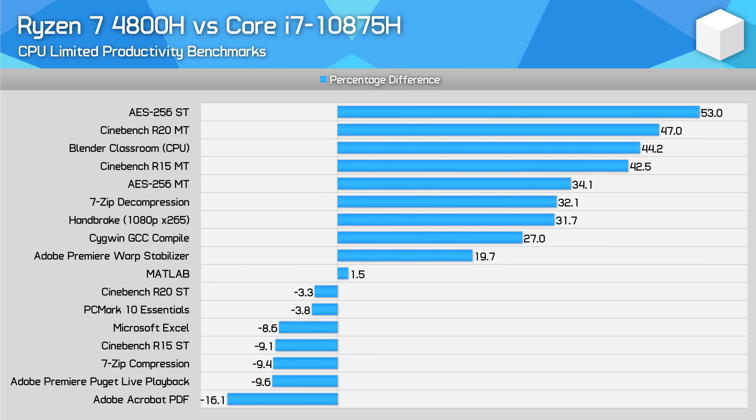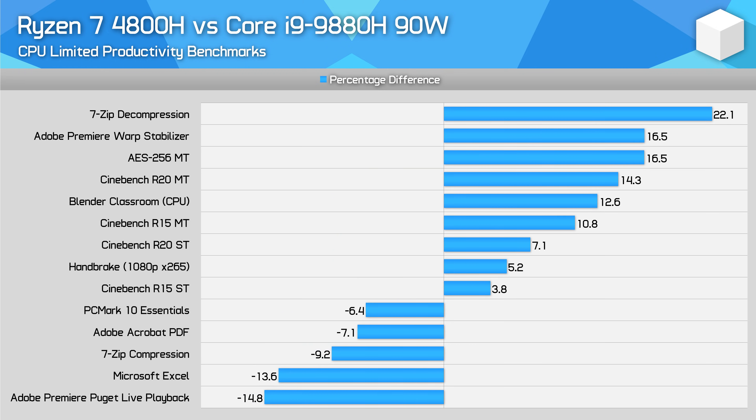Comparing the 4800H to the 10875H is a different story: AMD's 4800H does not hold single-thread performance ground, typically being around 10% slower in those workloads. However, the 4800H is still the best choice for multi-thread workloads, offering 20–40% more performance. Intel struggles to compete even with the Core i9-9880H running at 90W — the 4800H is still 5–15% faster in long-term workloads, highlighting AMD's significant efficiency advantage.